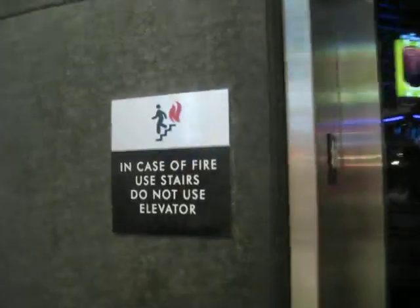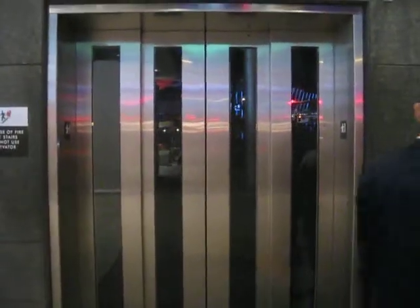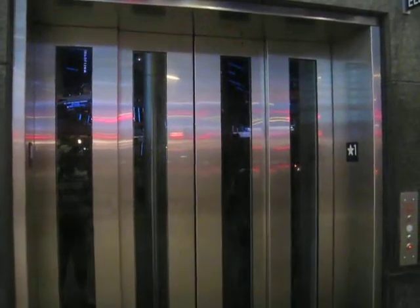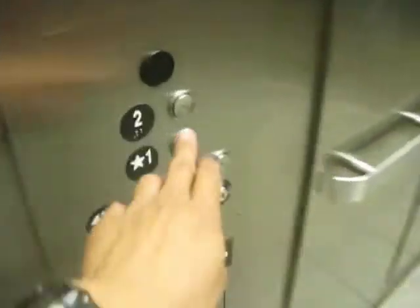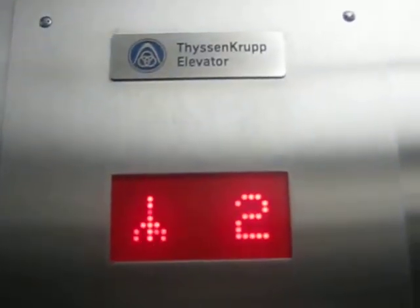This is the brand new elevator at Harman Avenue and Las Vegas Boulevard. This is the pedestrian walkway elevator — only in Vegas. These are Thyssen Krupp.